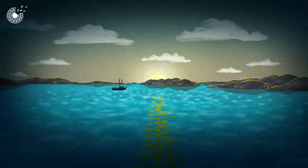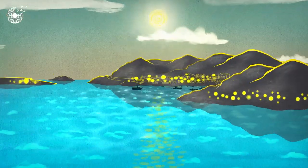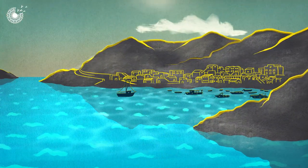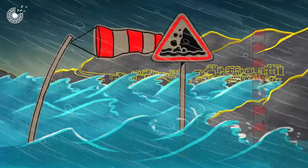Throughout human history, populations have concentrated around coastlines for trade and fishing. But these are naturally dynamic areas, sculpted by punishing storms, coastal erosion, and rising sea levels.